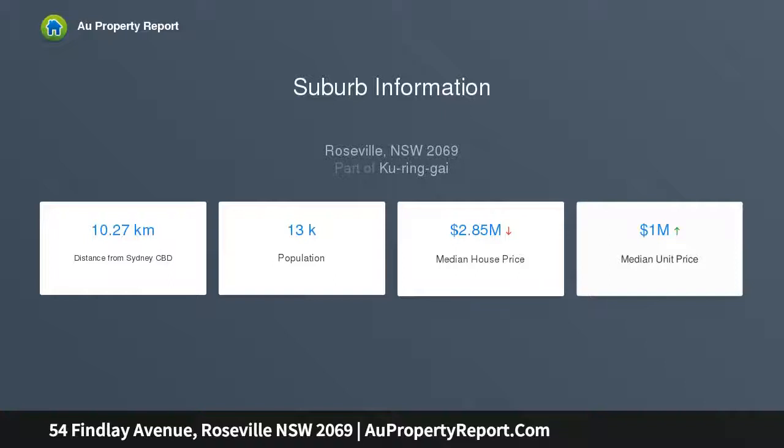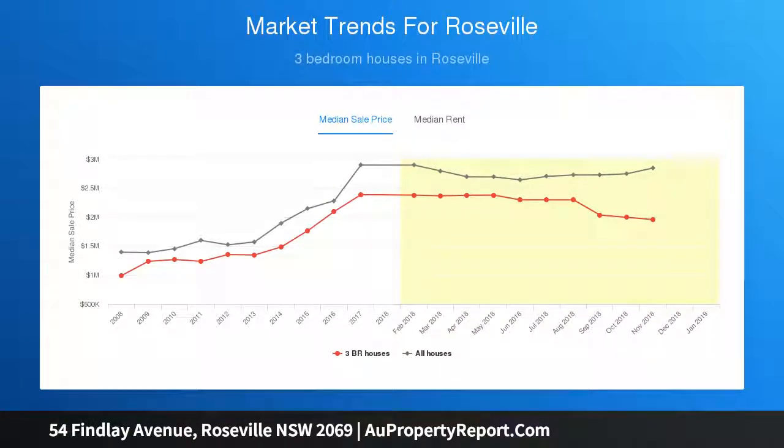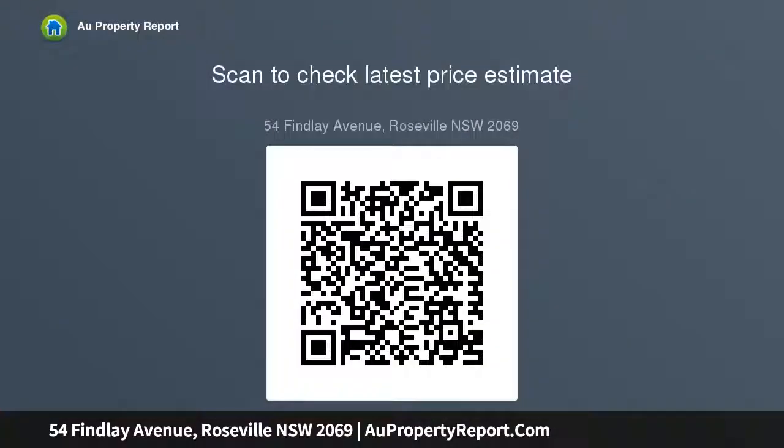Elegant formal living with feature stone fireplace and high ornate ceiling. Refined formal dining. The expansive family room offers large casual living and dining areas with wraparound windows. The entertaining deck with leafy aspect leads to a private sandstone terrace and palm-fringed pool. Gourmet open-plan kitchen with timber bench tops and stainless steel appliances with eight-burner gas cooktop.